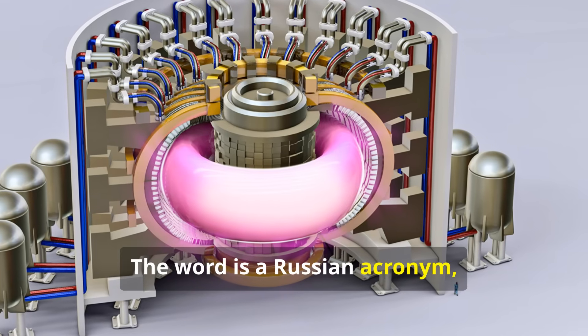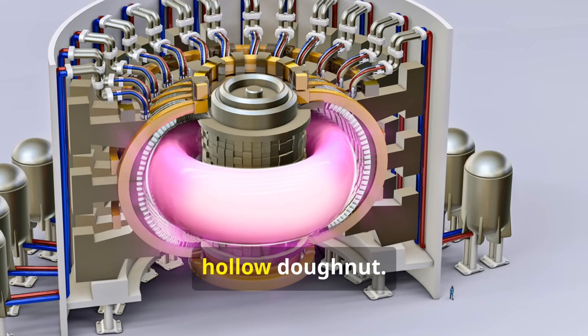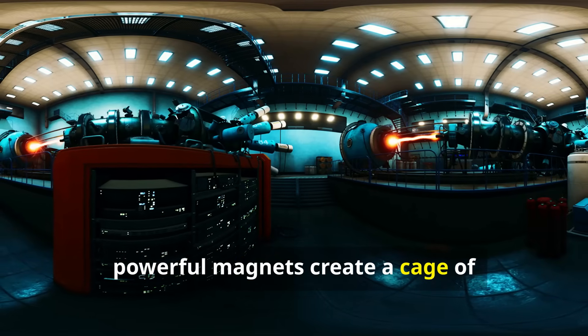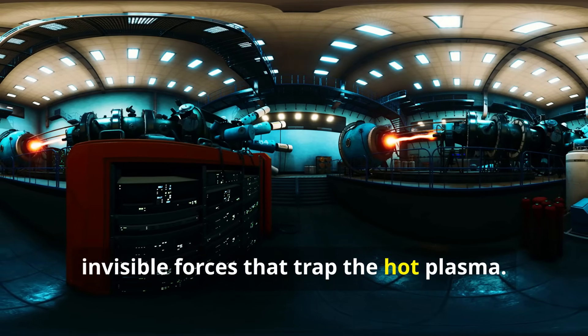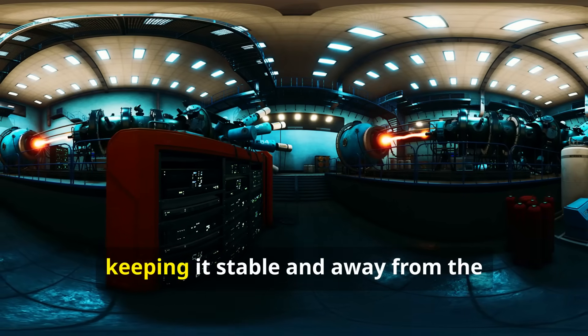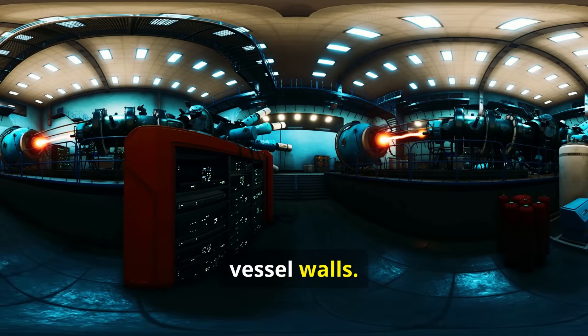The word is a Russian acronym, and the machine itself looks like a giant hollow donut. Inside this donut, powerful magnets create a cage of invisible forces that trap the hot plasma. Other magnets and electrical currents heat the plasma and drive it in a loop, keeping it stable and away from the vessel walls.